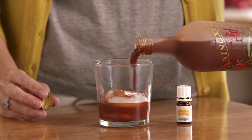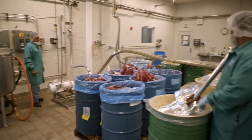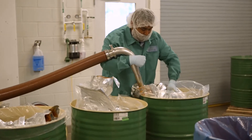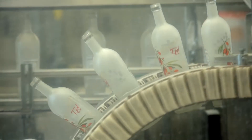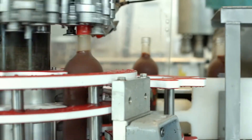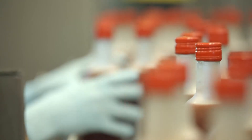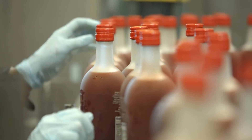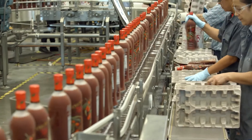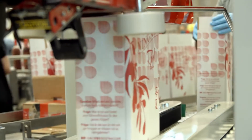Once all of the ingredients have passed our testing and quality checks, they're weighed and combined. We then fill our signature frosted glass bottles with this halal and kosher certified blend of wolfberry puree, super fruit juices and extracts, and essential oils. Each bottle gets two final quality inspections — once before it is boxed and again before it is shipped directly to you.